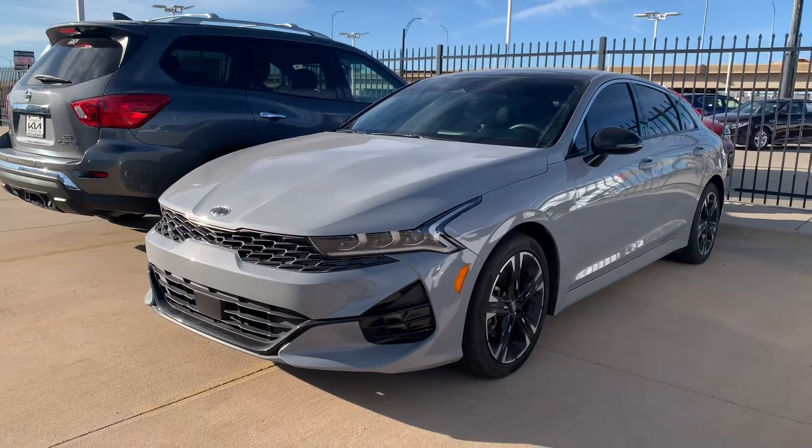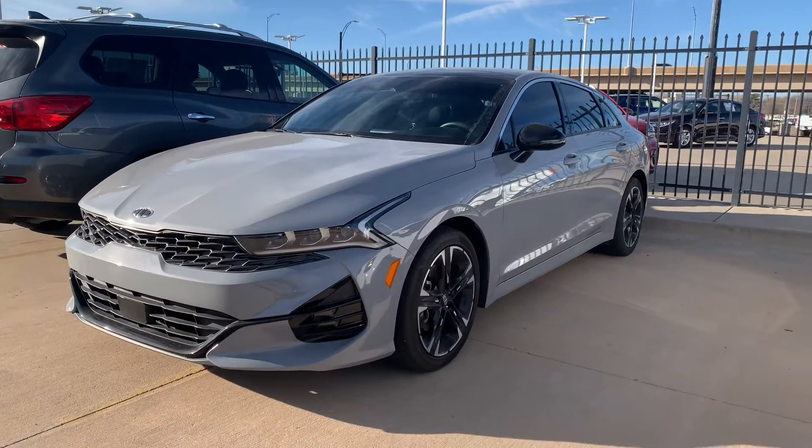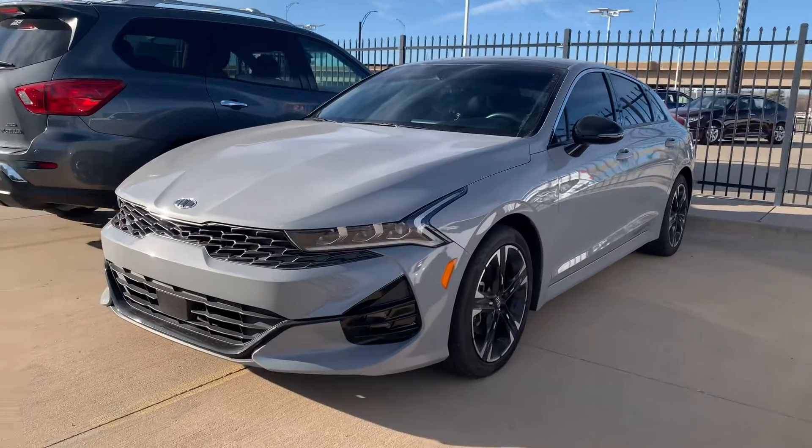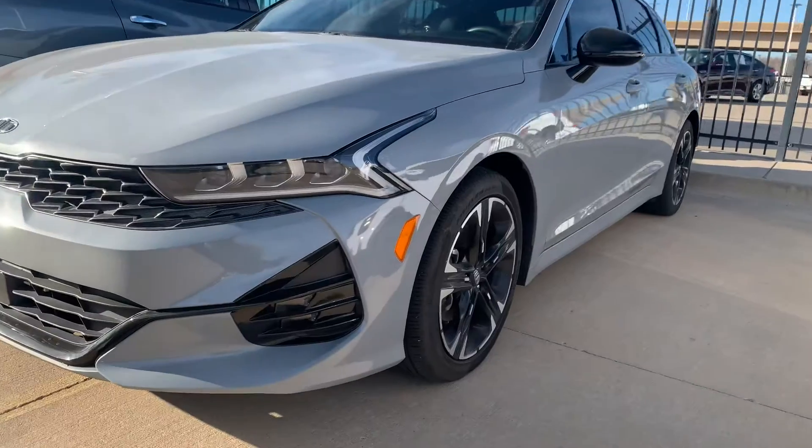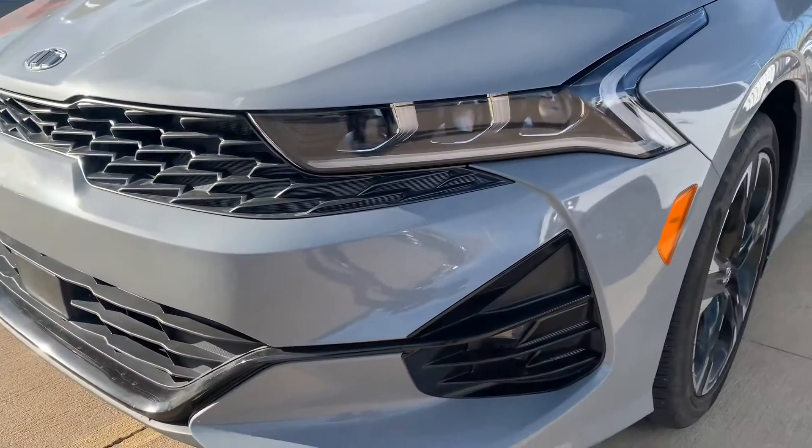Good afternoon guys, Kyries here with Midwest Kia of Wichita. I wanted to give you a quick introductory video walk around of the Kia K5 lineup. This one in specific is the GT-Line premium package in the wolf gray.